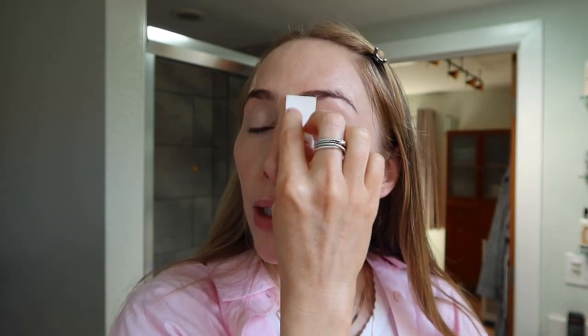You can always blend it out. And I find when I use the medium shade, I can even blend it onto the cheekbone for a little bit of highlight.